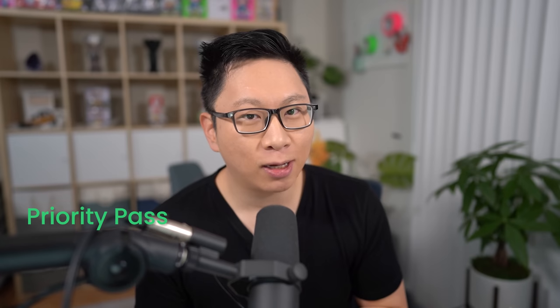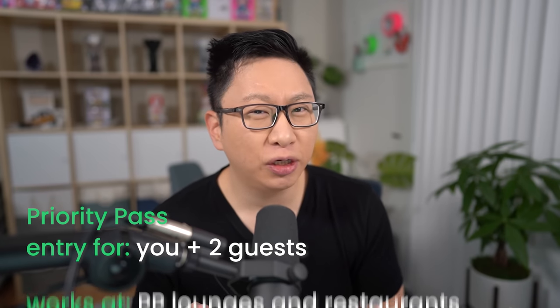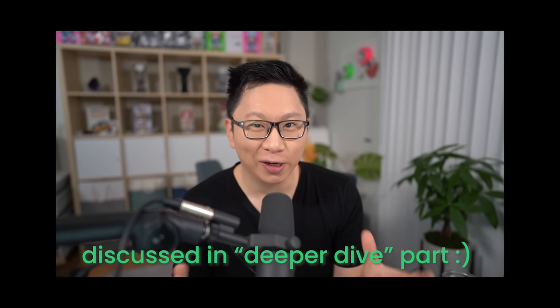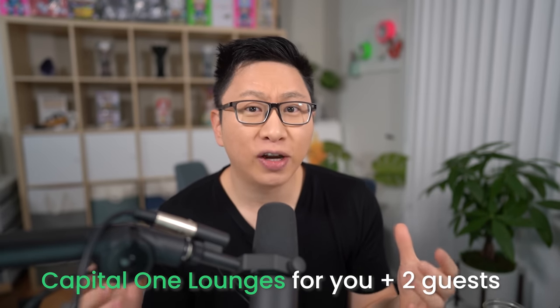What about airport lounges? Number one is that you get a Priority Pass card, which allows you to bring two guests with you for free, and you can also use it at Priority Pass restaurants — something other issuers' Priority Pass cards don't allow. Number two is that you get access to the new Capital One lounges, with the first one in Dallas and two more opening in 2022. The Venture X is a very solid card — even if you only take one or two trips a year, it's an easy recommendation.